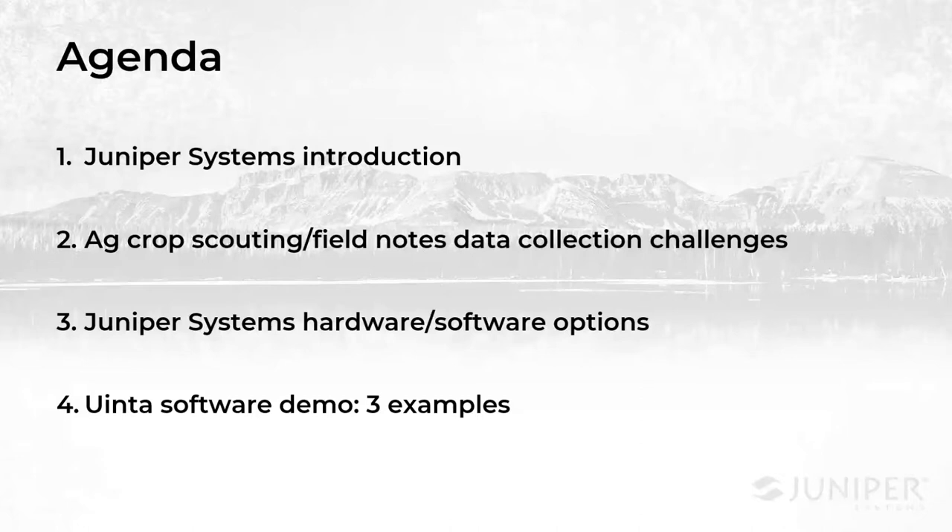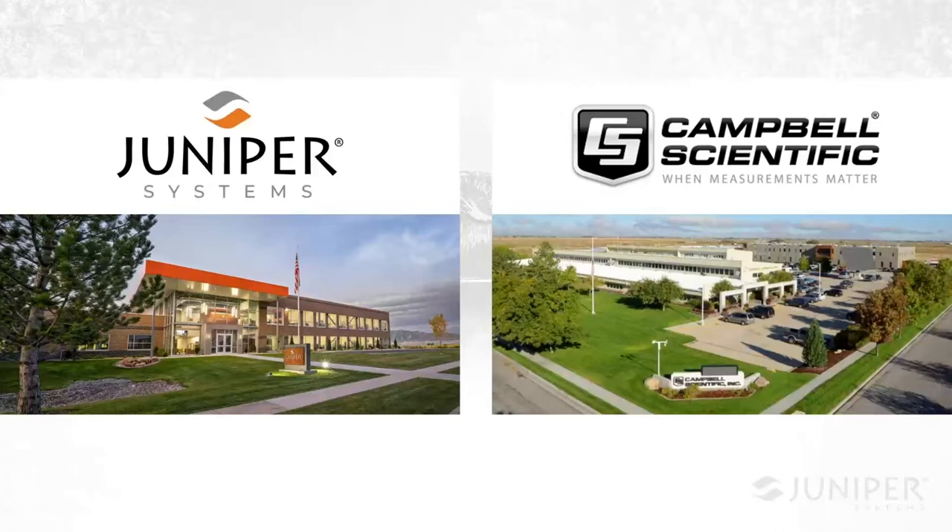I want to spend just a minute going over the agenda. I'll introduce our company and give a brief background for those who aren't quite familiar with us yet, and then we'll talk about some of the key recurring challenges that we want to address. After that, I'll turn the time over to Trevor and he'll go over what you might need to get started, then walk through a couple of examples where the software can be a problem solver both in the field and in the office.